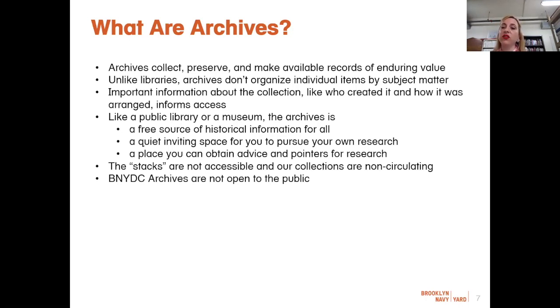When you first come into the archives, you'll likely find yourself in the reading room — this is where you'll interact with the archival materials you're researching. But the reading room is only one part of the archives. The archival records themselves are kept in a secure storage area under climate-controlled conditions so they will last for many years. Only staff have access to this area to ensure the security and longevity of these materials, and this is the everyday work we do so records can be used well into the future.